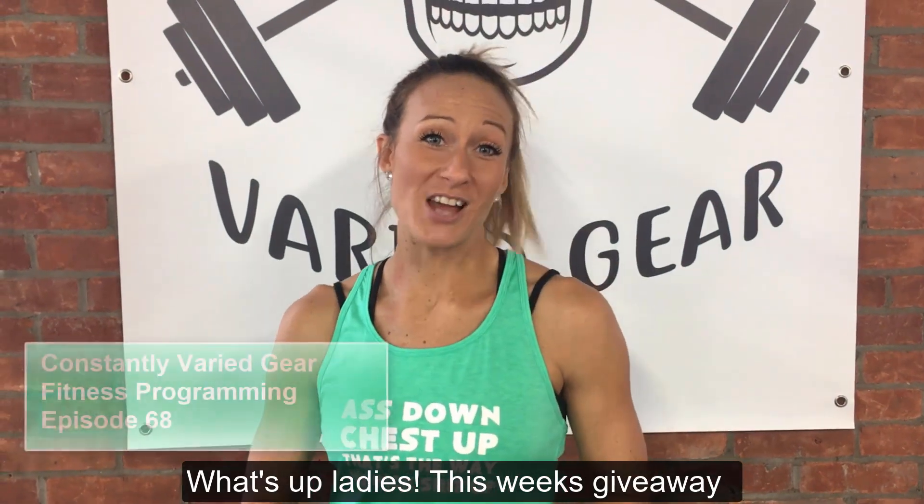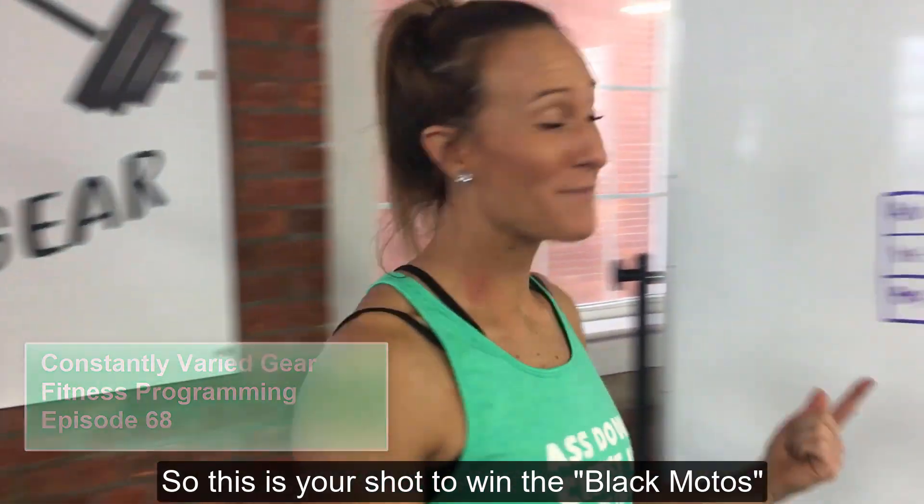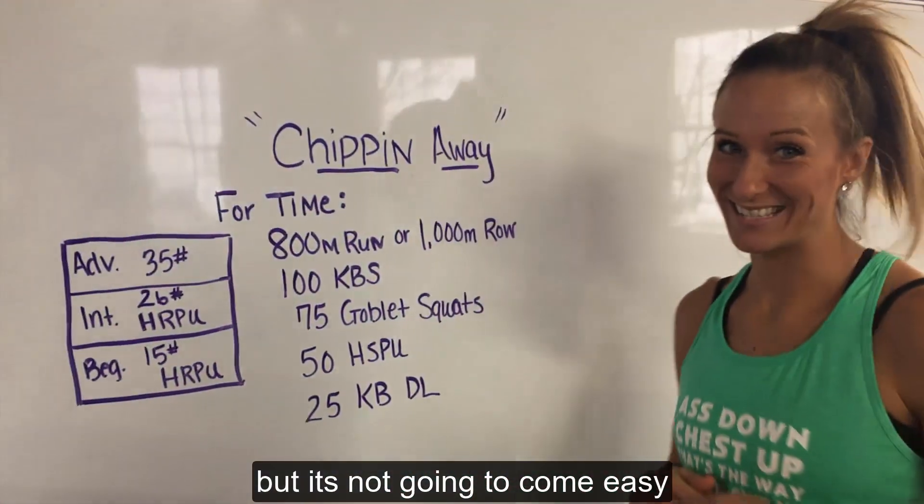What's up ladies! This week's giveaway challenge is our black motos. This is your shot to win the black motos, but it's not gonna come easy.